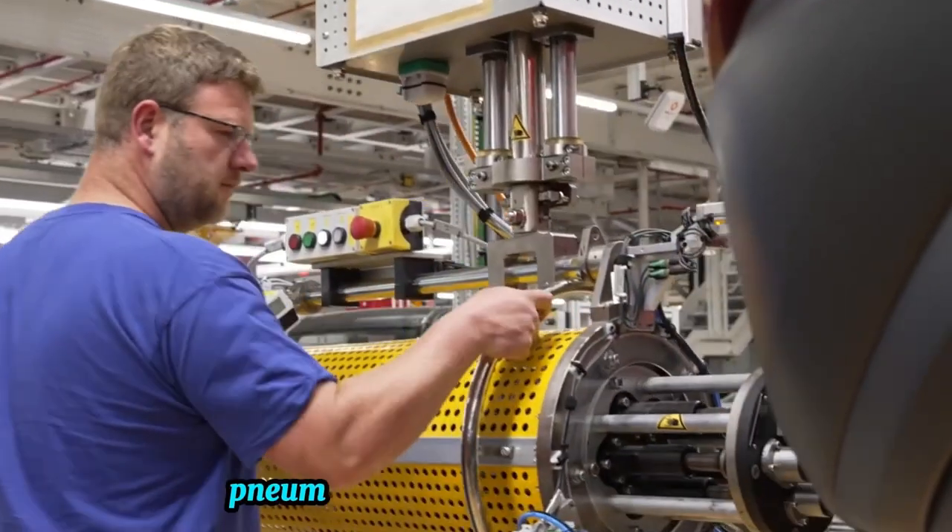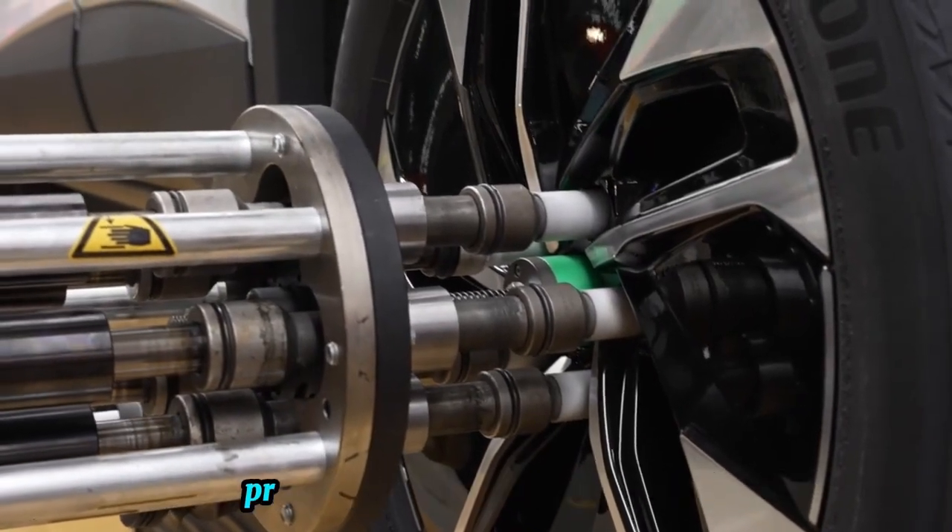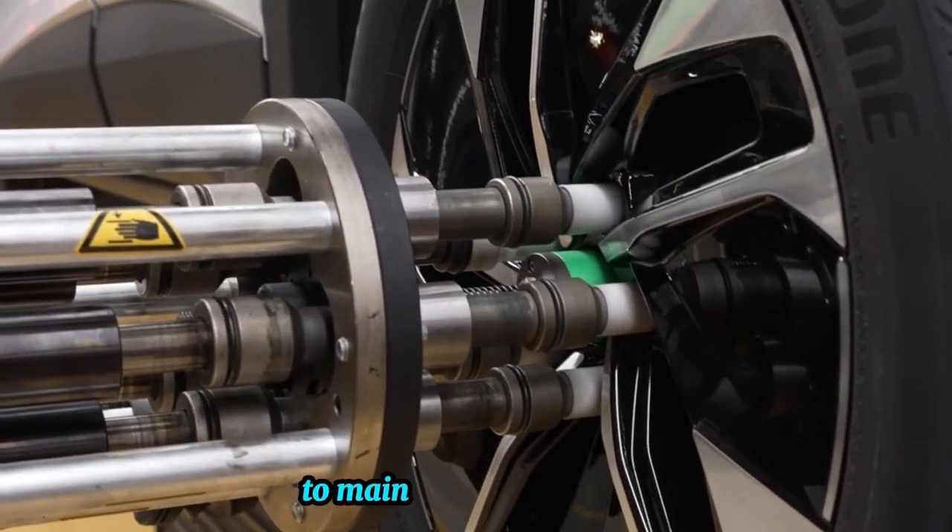Bolt tightening: pneumatic or electric torque wrenches tighten wheel bolts to manufacturer specifications, preventing under or over tightening to maintain wheel integrity.